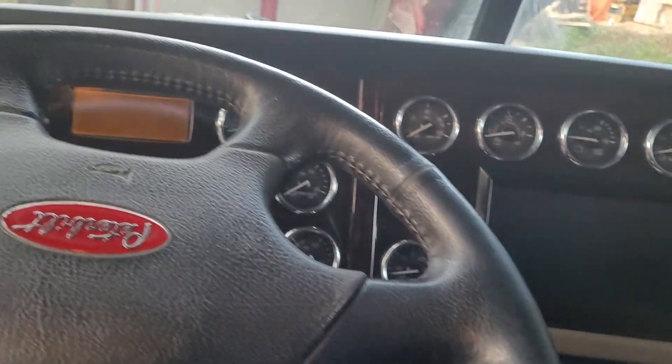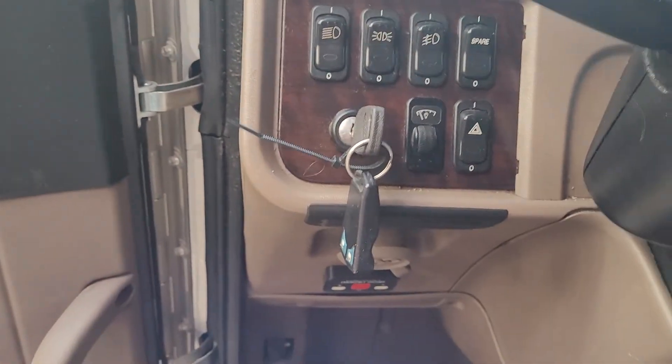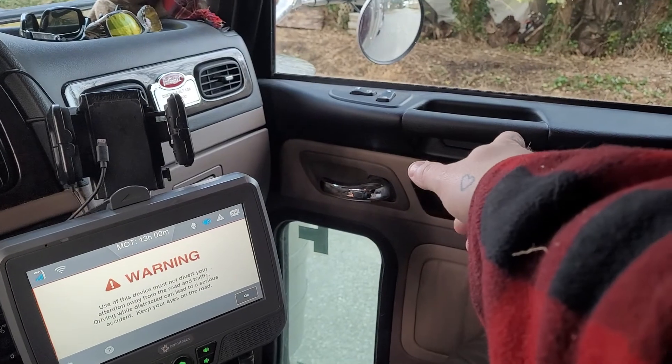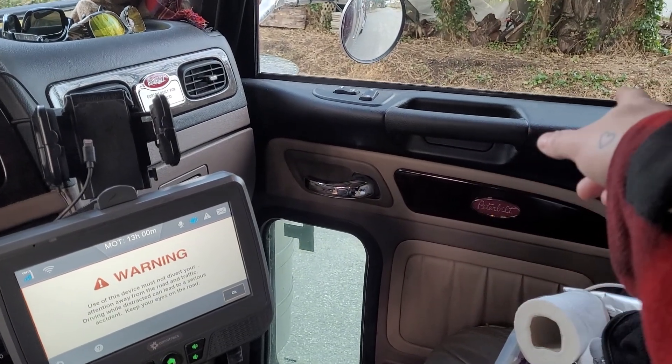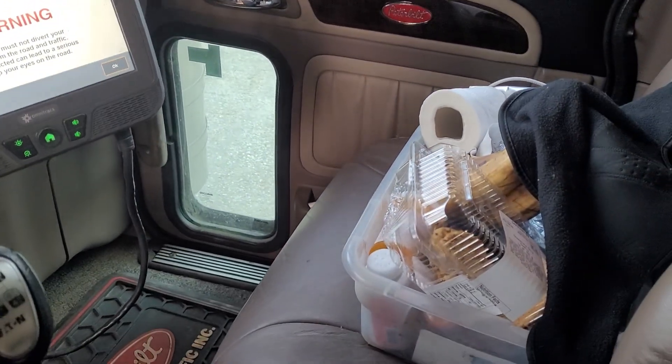I'm going to honk the horn — those guys will be scared. Look at that. Hard to believe I can almost touch that door right there — that's real tight in the cab. Hard to believe.